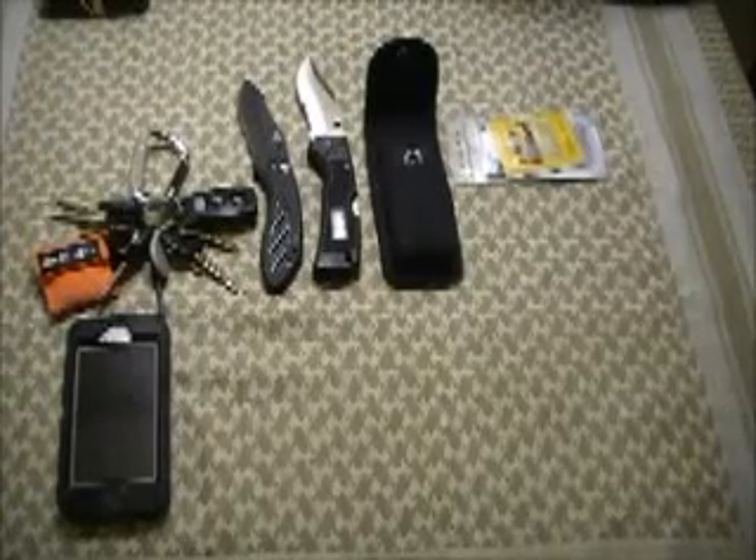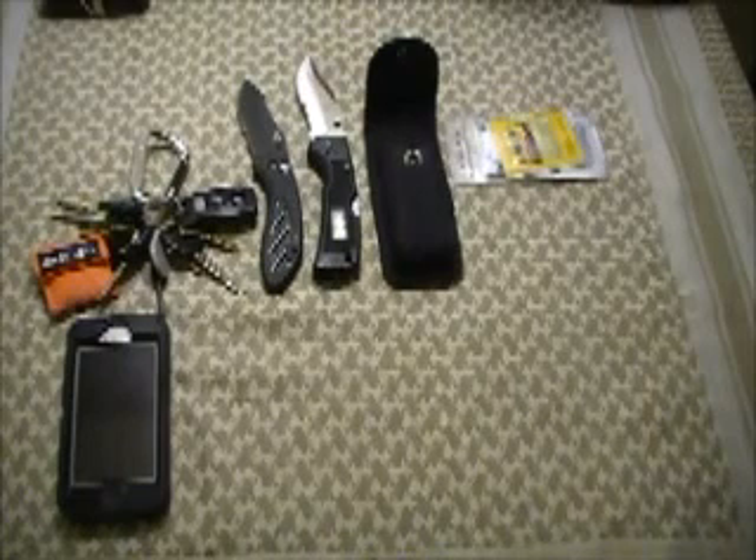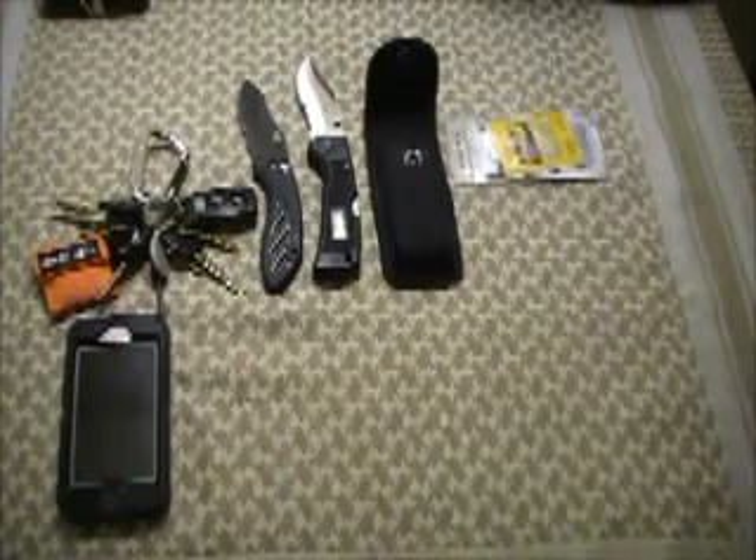Hello YouTube, Deputer67 here. Today I want to talk about my EDC — things I carry every day when I'm on the job or off the job. These are the items that I always have with me.